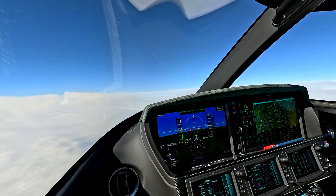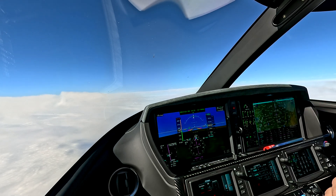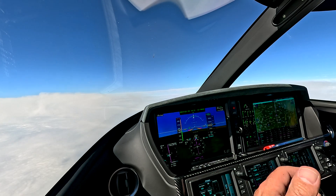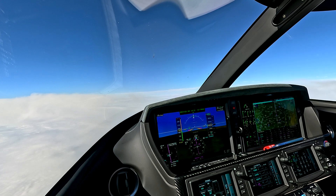We want to talk about the automatic flight control sub-modes, or the automatic flight control system sub-modes. These are systems that are in place that protect the aircraft under certain circumstances — great marketing ideas if you were to try to sell an airplane and say this airplane has these six things that will save it.